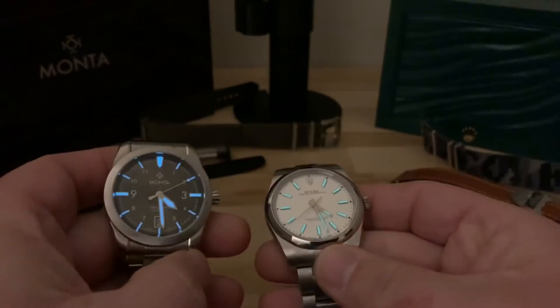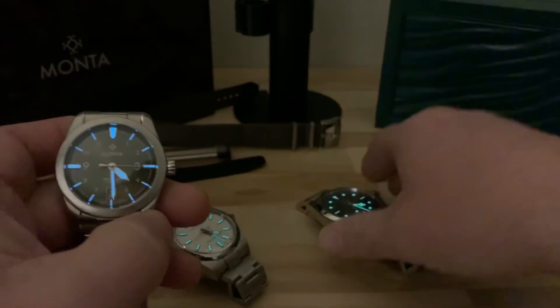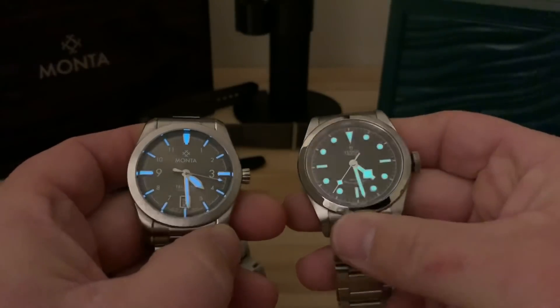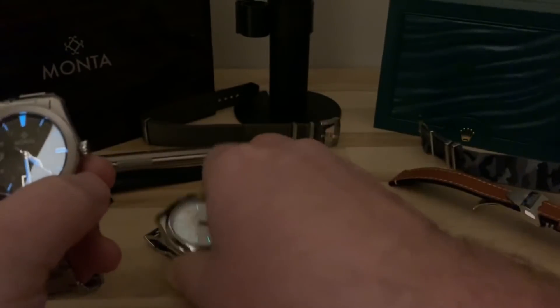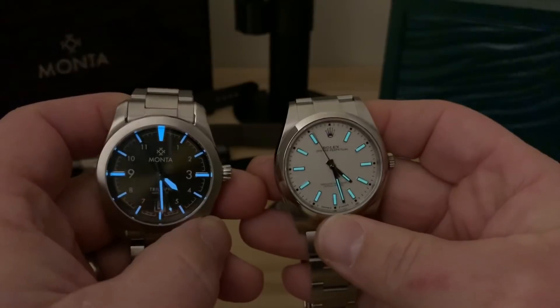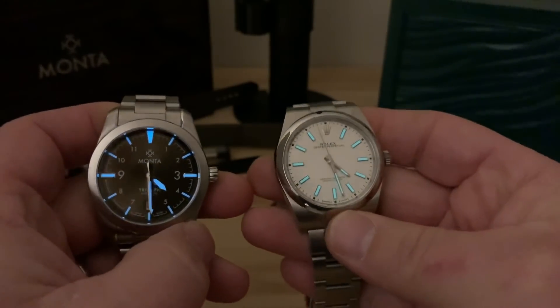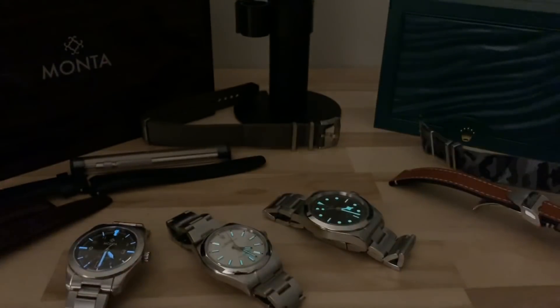Between these three, I'd honestly say the Monta and the Tudor are going to hold out the best to the naked eye for lume. The Rolex is really good, but it's not super bright in your face — but that's okay, it's more of a dress or casual watch. Thanks for watching guys. I know there wasn't a ton of information here; I just wanted to share these three watches all in one video so you can make your own judgment on each one. There are tons of great videos out there. Thanks for watching.